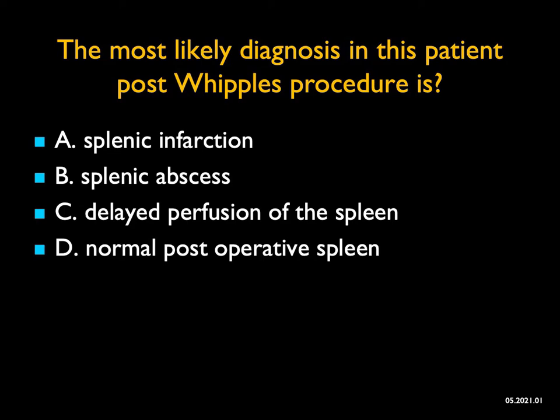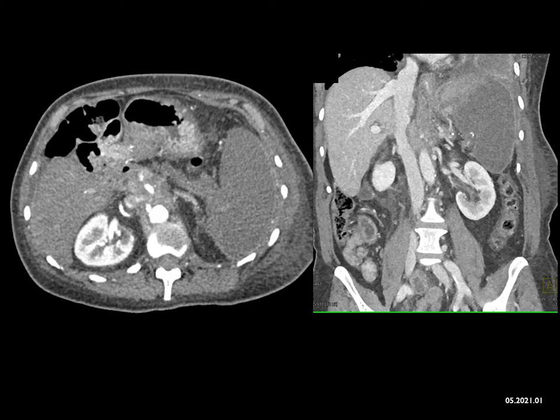In this case, I ask the question: what is the most likely diagnosis? When you look at the images, what do you see? You see the spleen and it's hypodense — it's not enhancing. You can think about what the possibilities are. Splenic abscesses — that's a complication. It could be post-Whipple's, though that would be pretty rare. Usually you see hypodense lesions within a spleen, not the entire spleen not enhancing, so that would not be the appearance.